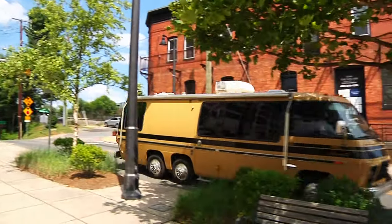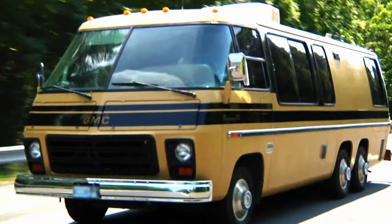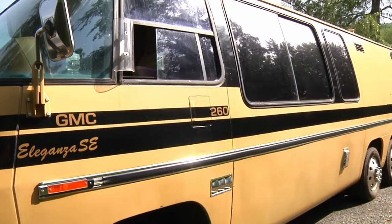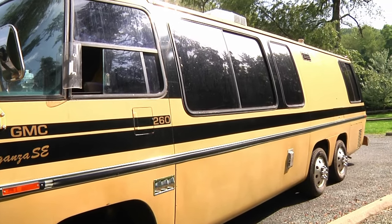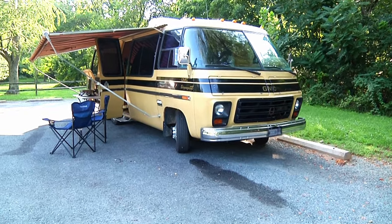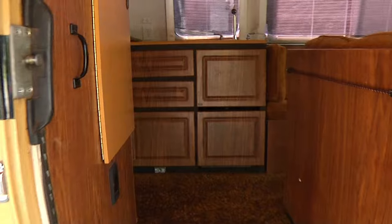Hi folks, here is an opportunity to own a rare icon of 1970s American automobile design. This 1974 GMC Eleganza SE 26-foot motorhome is in excellent condition inside and outside. The interior looks great — it still has the original shag carpet.